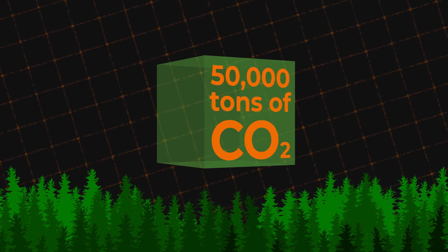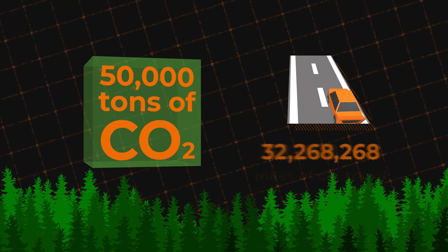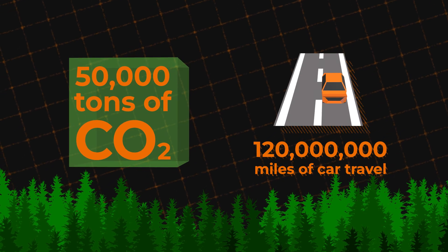That would reduce carbon emissions by 50,000 tons — the equivalent of avoiding 120 million miles of gasoline-powered travel.